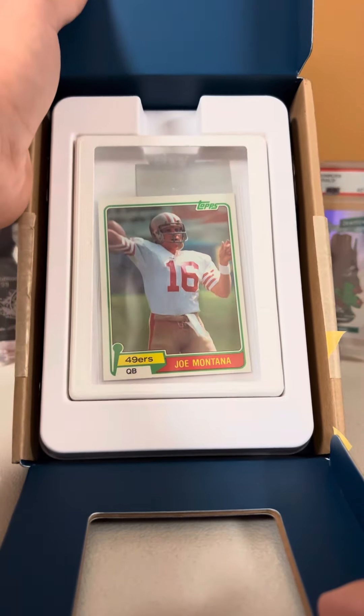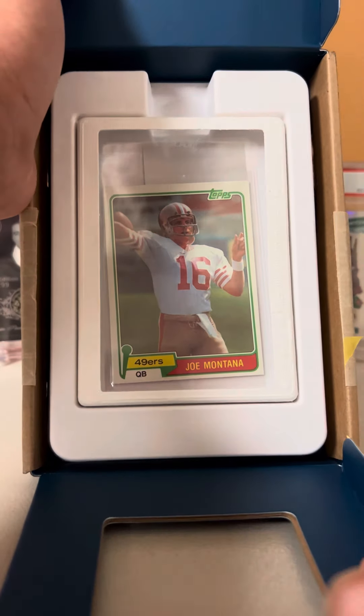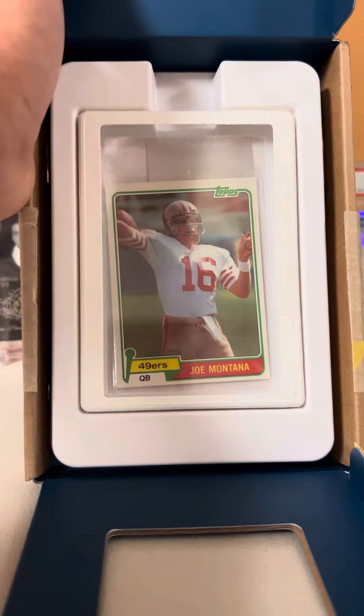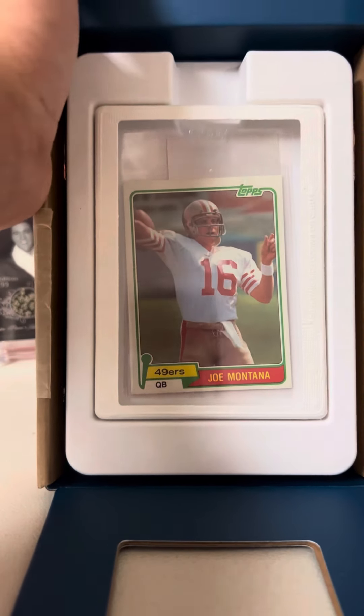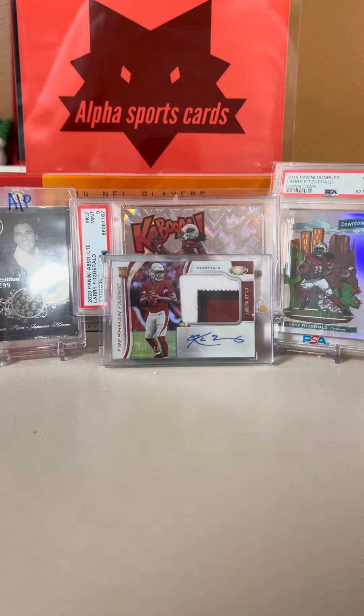That is a very, very nice and very big card. I'm not going to take it out to show it because I think we want to grade that, so I'm going to be very careful with that. But that's a very nice Joe Montana rookie card.